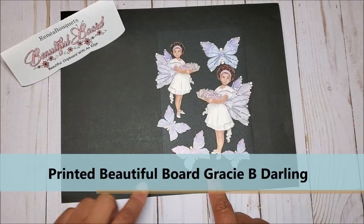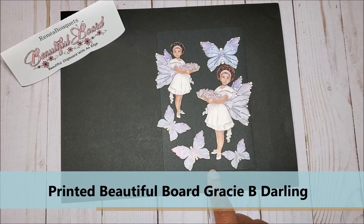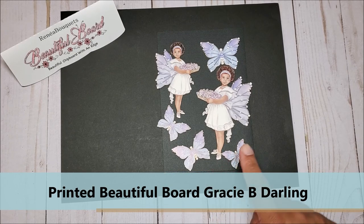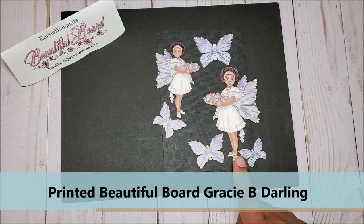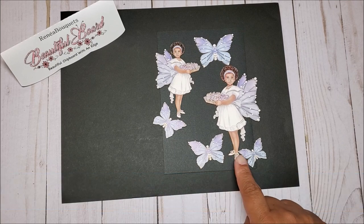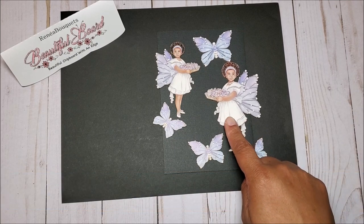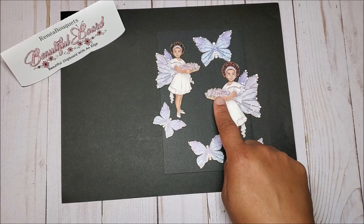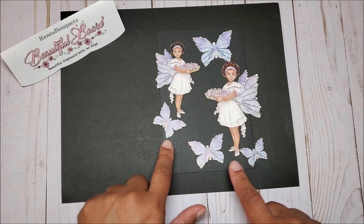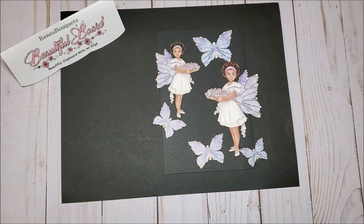The next set of printed beautiful board that I have is called Gracie B. Darling. She is available in large and small. I love this little girl and I love the complexion. She's an African-American girl, and it is not often that you see diverse people in crafting products. Little Gracie is a fairy. She's got these beautiful little butterfly wings, she's holding flowers, and then she has these two other butterflies that go with her.